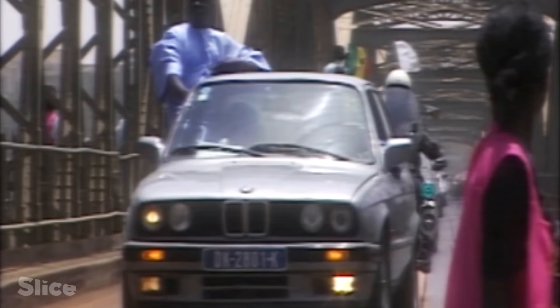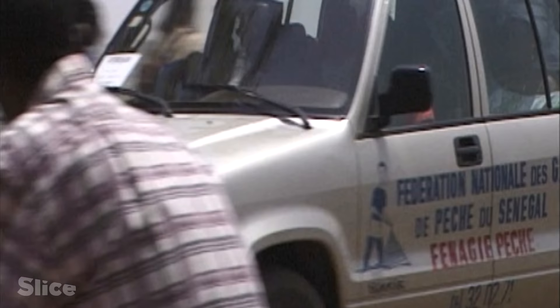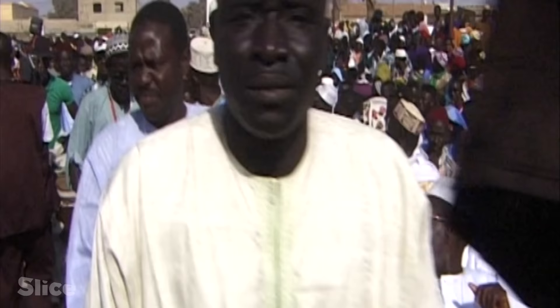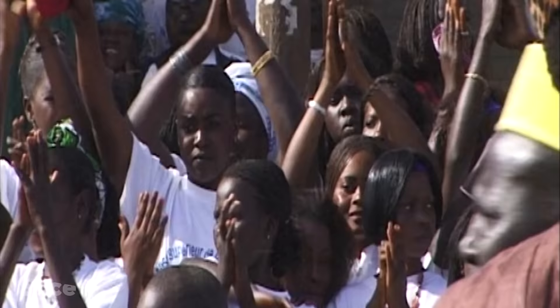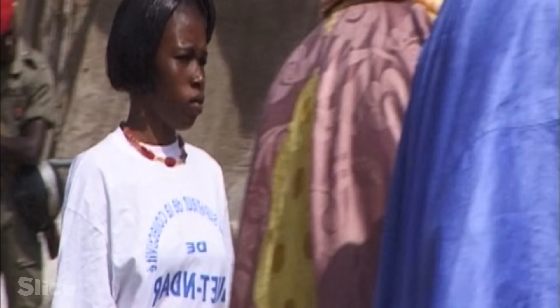But there are some days when the boats remain on the beach. Fishermen from all over the Senegalese coast meet in Getendá for a festival. They are all proud to be a part of one of the most famous trades in the country. Nothing matters except the pleasure of being together.